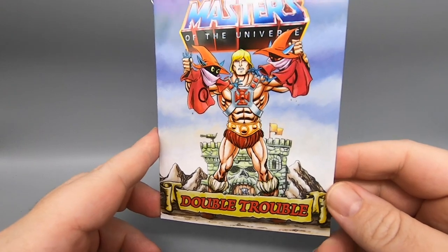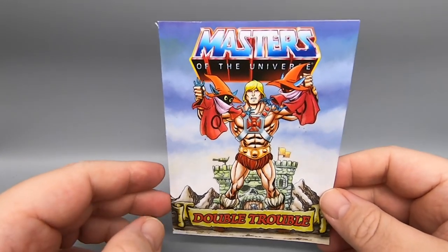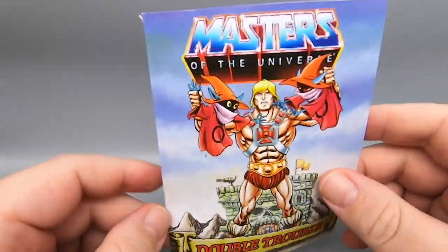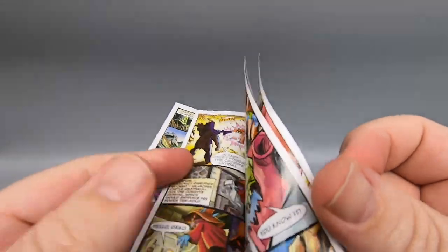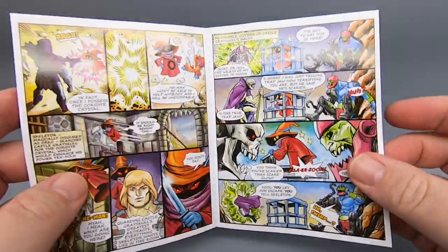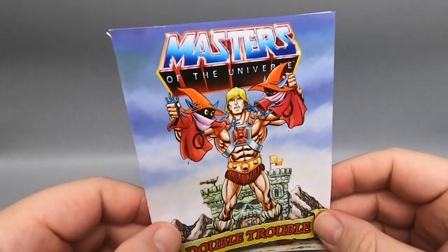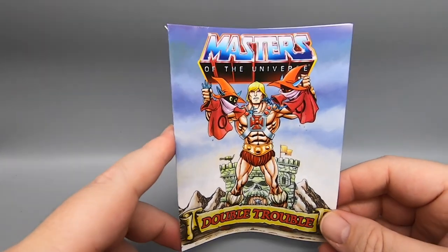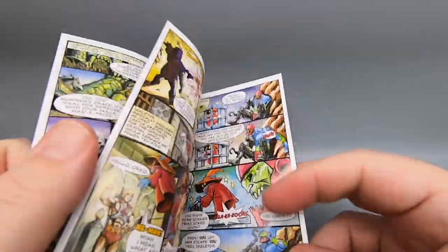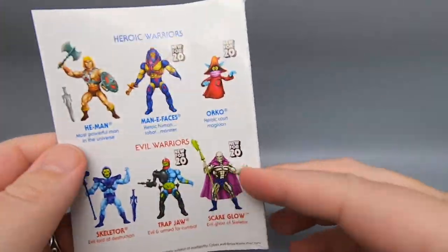Alright, so first of all, we have the comic book that comes in the package. This one is titled Double Trouble. More like Quadruple Trouble, because not one, not two, not three, but four figures that came out in this series come with this four-page epic comic book. Comic art looks good — it's a pretty neat little comic book, and it's awesome that they all come with one. What's not neat is they all come with the same fucking comic book, because back in the day when these figures originally came out, they all came with an individual comic book introducing each individual character, not just a mob of them together at once.